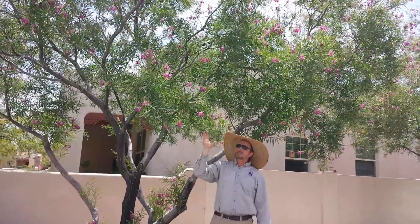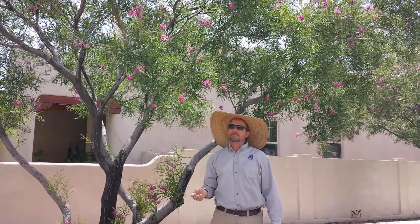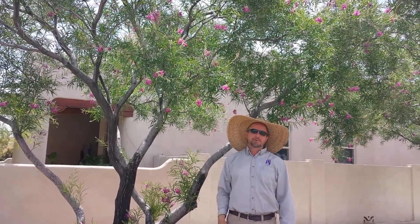One downside is the seed pod. So choosing a variety like the Sweet Katie or other seedless varieties of desert willows will help you keep a cleaner yard.